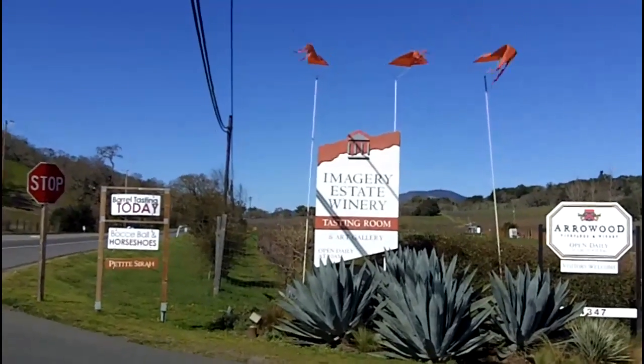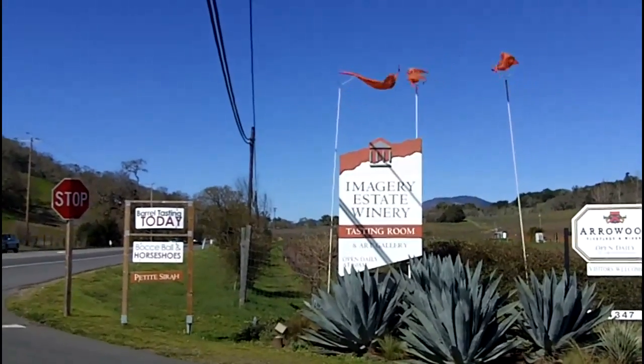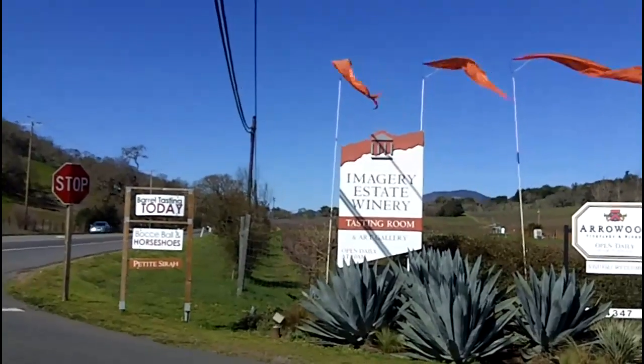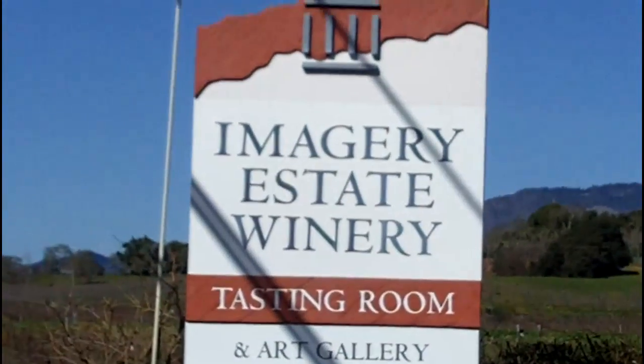This is the sign for Imagery. When you're coming up the road going north, it's right after a curve — it comes up right after that. Look for the banners. And that's the Imagery sign there.